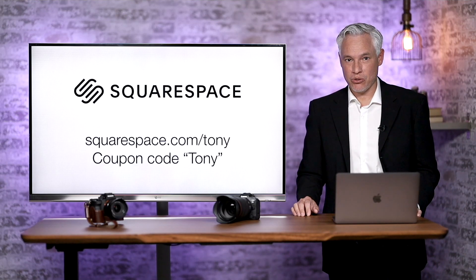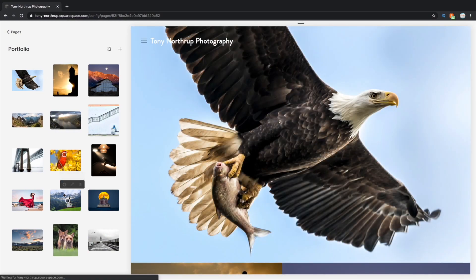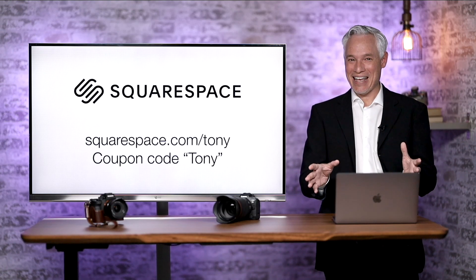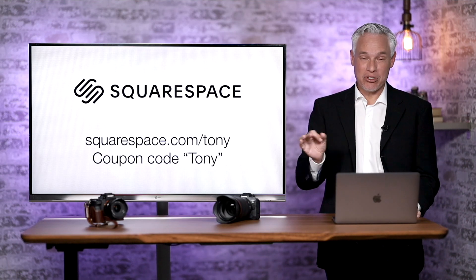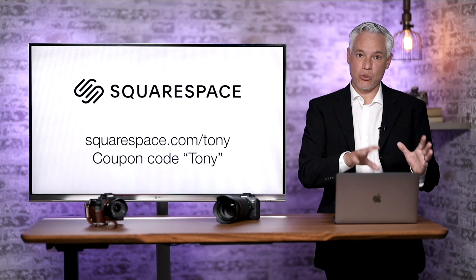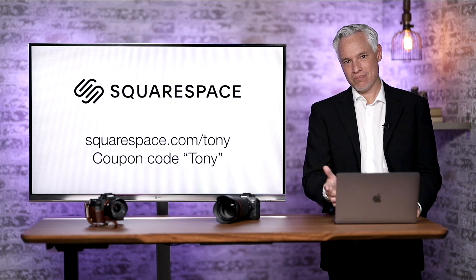But first a word from our sponsor, Squarespace. Squarespace hosts my personal portfolio website, as well as my wife's personal portfolio, and like five or six other websites. Whenever I need a website for something, I go to squarespace.com/Tony. I use my own code, set it up, and try it out for free. I make sure it works perfectly, and then after my trial, I use the coupon code Tony and get 10% off. Squarespace websites are incredibly easy and professional — they let you set up a store, reserve times for clients, get detailed analytics and a mobile app. Just try it out. It's completely free.